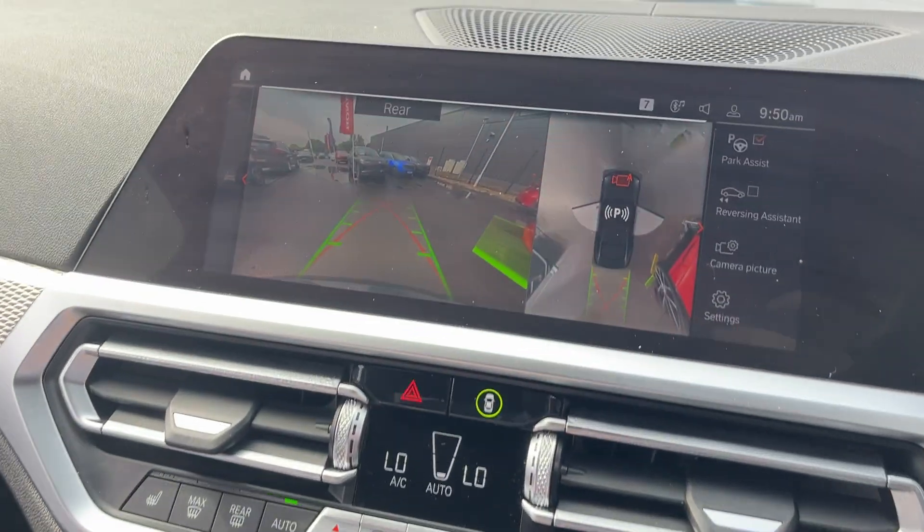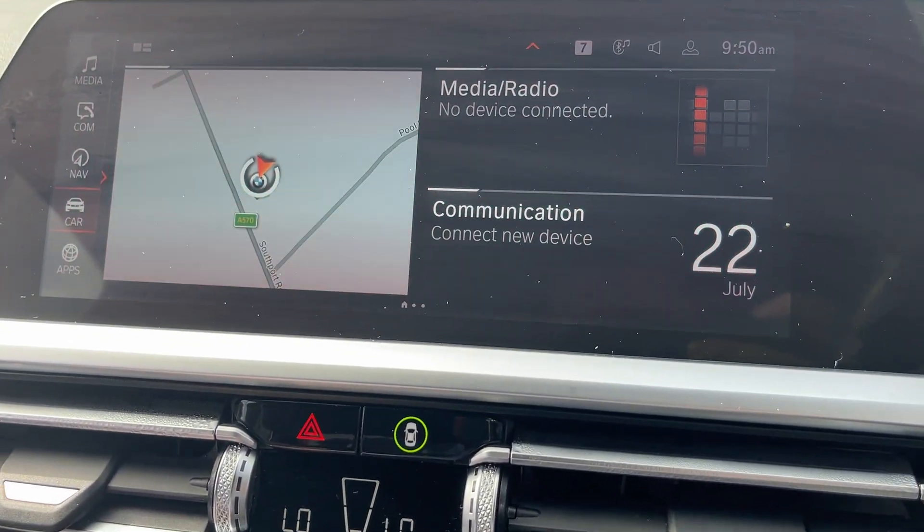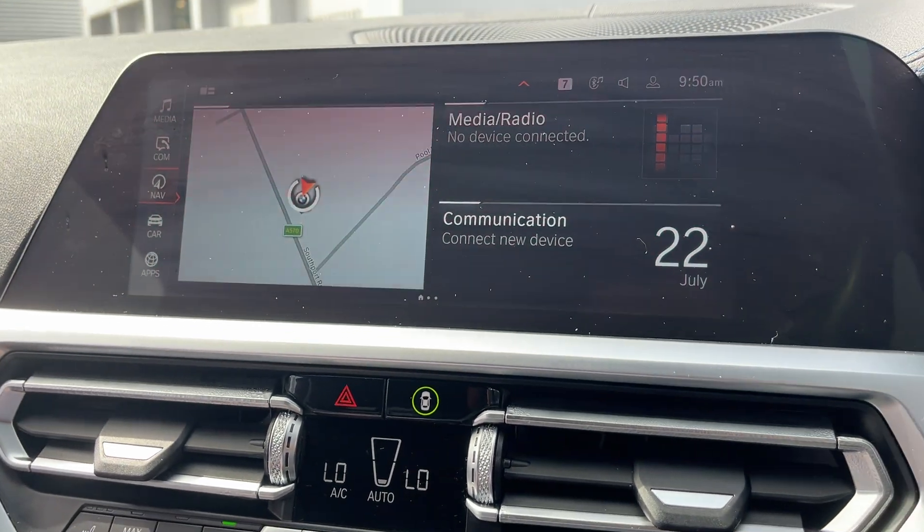All your cameras and everything are here on the screen as well. Going to home, you've got your sat nav and Bluetooth and everything on there.